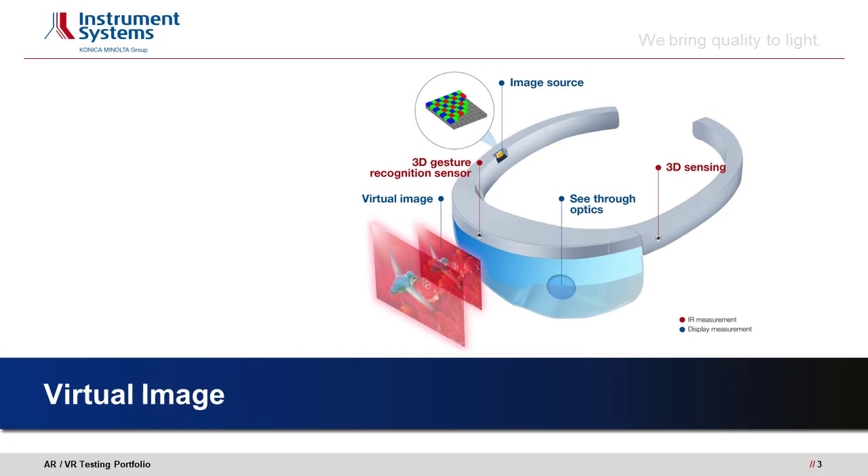AR/VR devices are exciting new ways to visually interact with the environment in real time. They are much more than just a virtual display and contain different light sources and sensors that work together to allow immersion into virtual and augmented reality. These light sources and displays require optical testing to assure a perfect user experience.